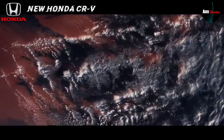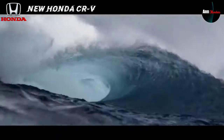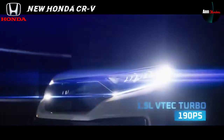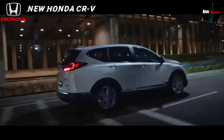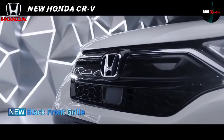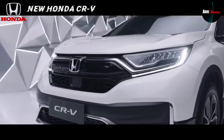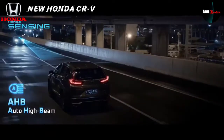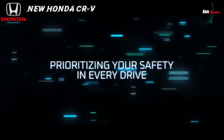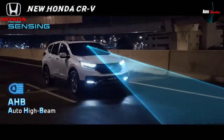PT Honda Prospect Motor (HPM) akan merilis sekaligus tiga unit mobil baru di Indonesia, salah satunya New Honda CR-V yang sudah ditunggu-tunggu. New Honda CR-V ini telah dibekali bumper dan grille baru yang lebih modern dan menarik sehingga kelihatan lebih premium. Bagian lampu utamanya menggunakan full LED with LED turning signal dan semakin canggih dengan auto high beam.